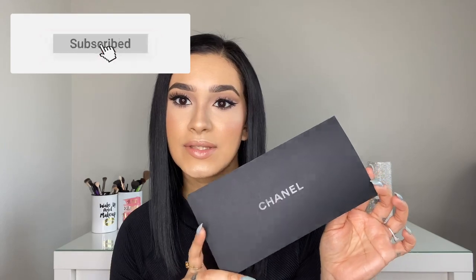I ordered all of these lipsticks online — here's my receipt. I ordered four different shades and each of these retails for $40. The first shade I got is 122 Zenith Rouge, 118 Radiant Rouge, 120 Freshness Rouge, and 116 Dream Rouge. Let's get into the swatches.